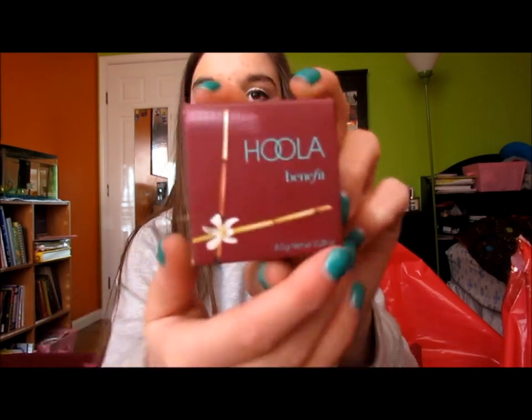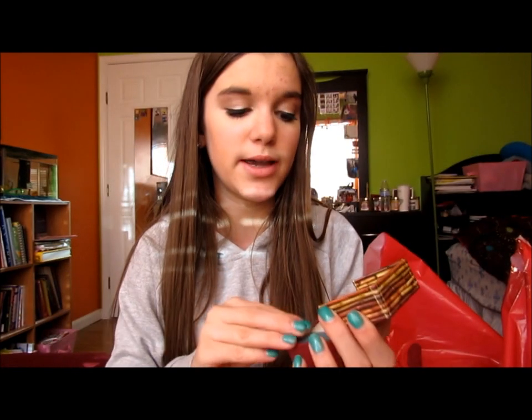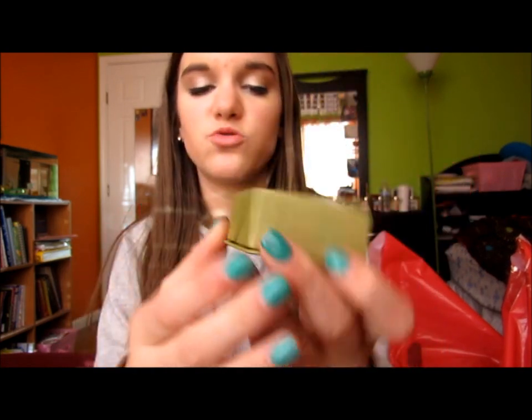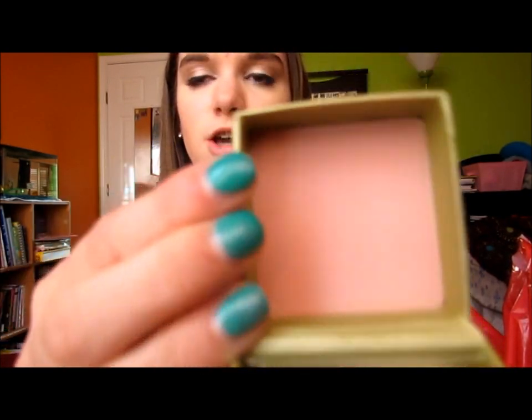I picked up Benefit Hoola bronzer because it's so raved about — it comes with a little brush. I've been using my NYC one which is all cracked and was like $2 or $3, which is a really good drugstore bronzer. But I've been using bronzer for at least three months now and really like it, so I decided to invest. I've used this the past two days and really, really like it. I also got Benefit Dandelion because I have Sugar Balm and really like it — Dandelion goes with every makeup look, it's a super neutral light pink and it's so pretty. I'm wearing it today.